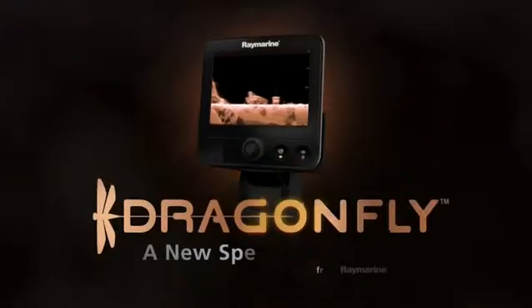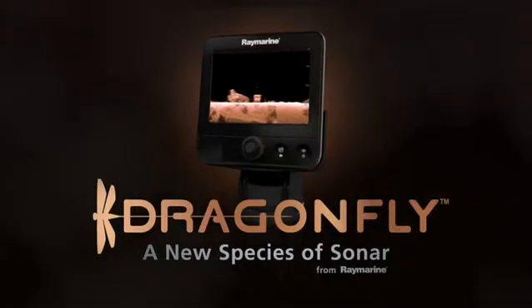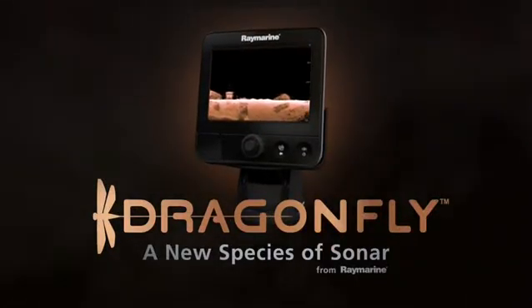To learn how to get Dragonfly on your boat, visit Raymarine.com to connect with authorized Dragonfly retailers and dealers.